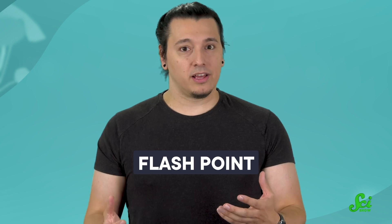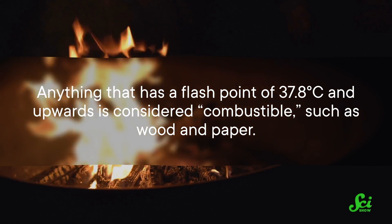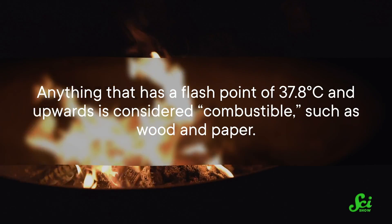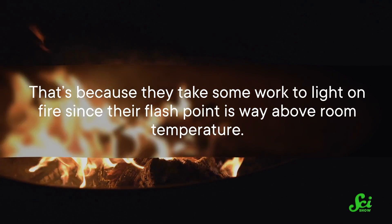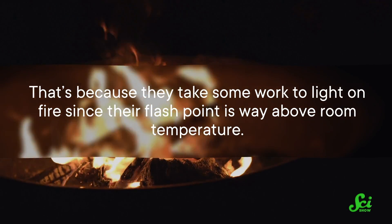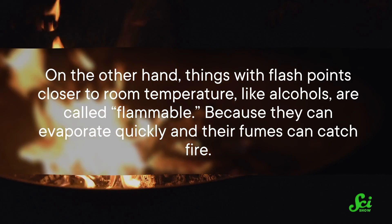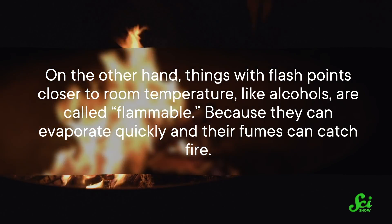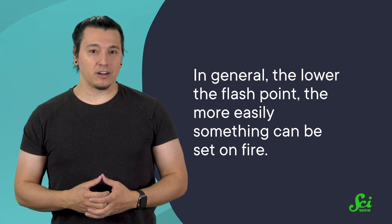The minimum temperature at which all this can happen is called the flashpoint, and different materials have different flashpoints. Anything that has a flashpoint of 37.8 degrees Celsius and upwards is considered combustible, such as wood and paper — they take some work to light on fire since their flashpoint is way above room temperature. On the other hand, things with flashpoints closer to room temperature, like alcohols, are called flammable because they can evaporate quickly and their fumes can catch fire. In general, the lower the flashpoint, the more easily something can be set on fire.